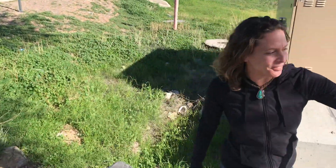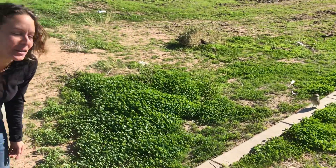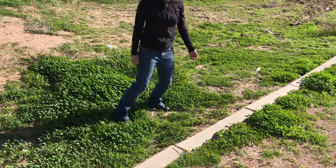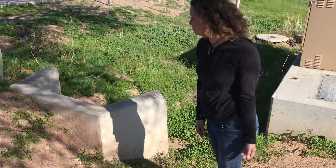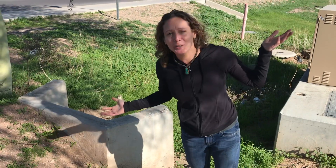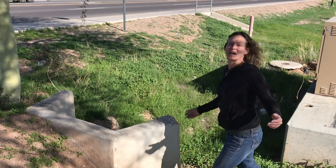This owl is completely fine — there's nothing wrong with him. He's territorial and just protecting his space. Thank you and have a nice day.